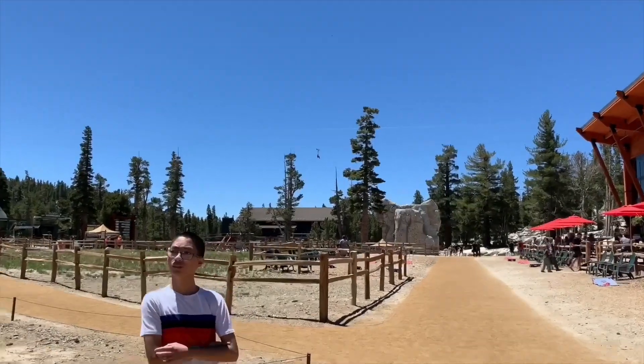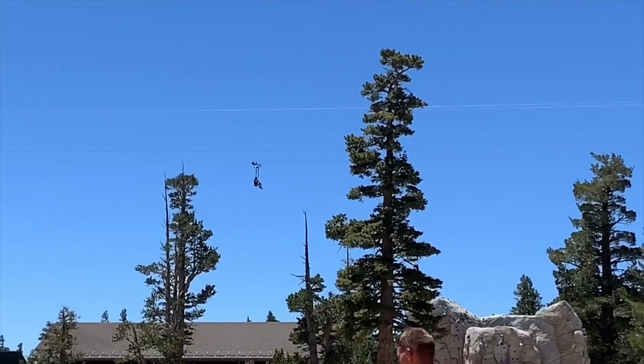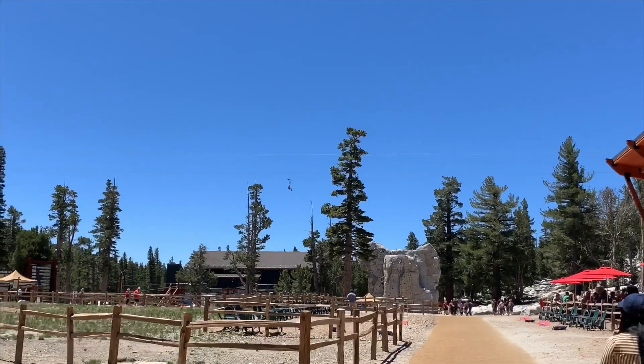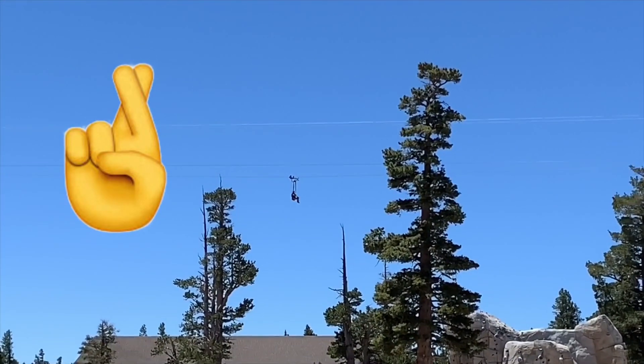I didn't think this could happen given the speed a person would be going, but guess what happened — a person got stuck on the zip line! That's super unfortunate. How do you rescue someone stuck on a zip line? Oh man, I hope they don't have to pee.